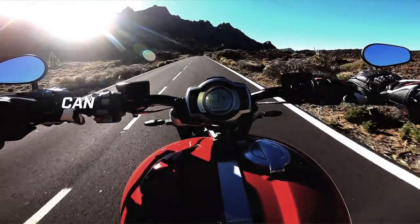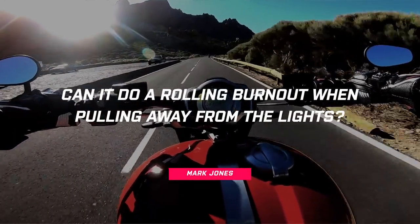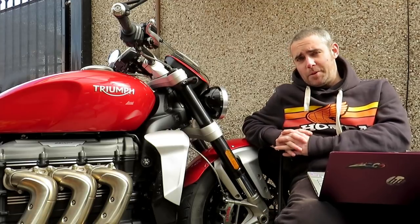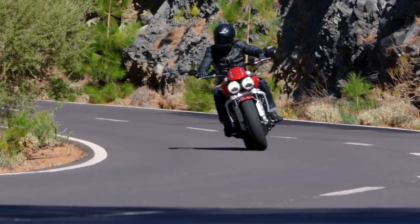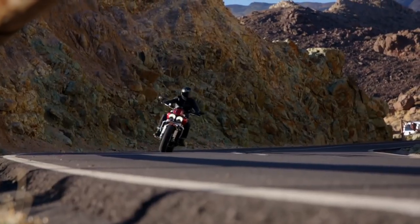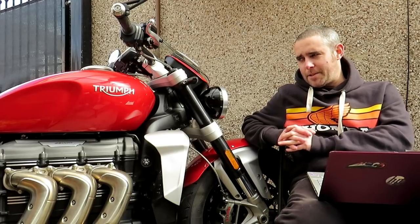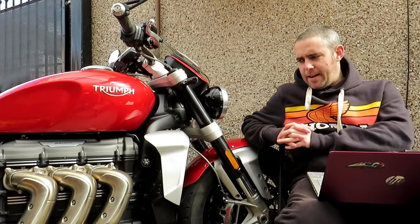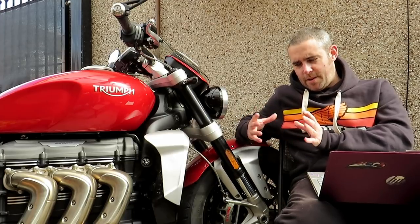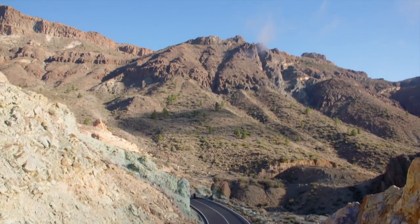Next question: can it do a rolling burnout when pulling away from the lights? Short answer: yes. Turn the traction control off and in anything other than hot dry conditions it will spin up the back wheel in probably the first two gears. In the wet you can get the back wheel spinning in probably third gear, maybe even fourth if you really give it some welly. It's 165 horsepower and 221 newton metres of torque — massive numbers — and even with a rear tire that wide, it's quite easy to overpower the grip.